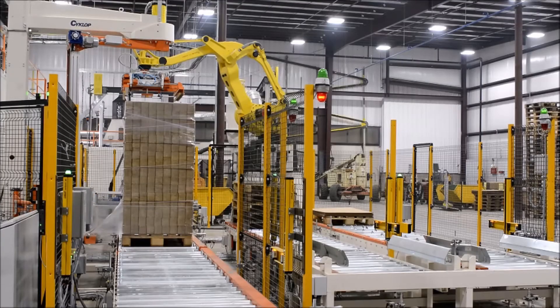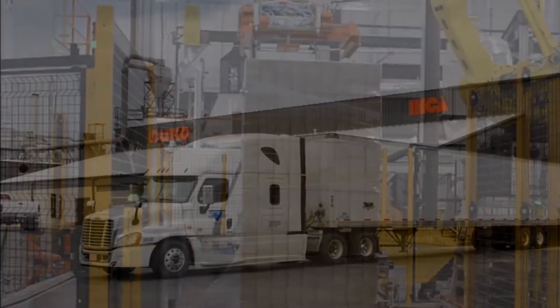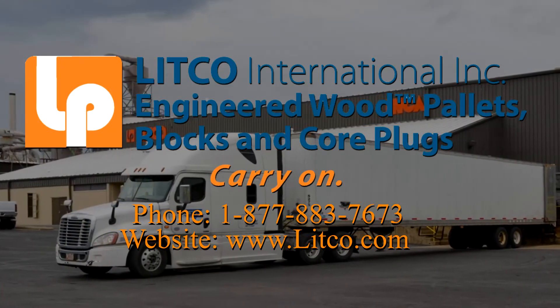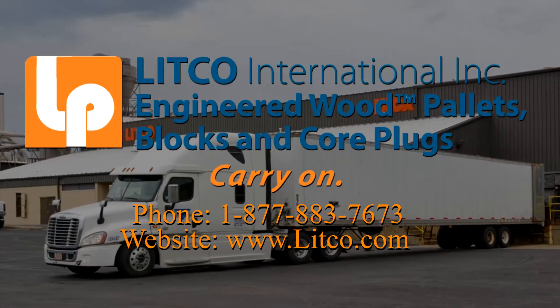The completed pallet of blocks is then conveyed to the station to be collected by the operator for warehousing and shipping. For more information about the advantages of our engineered wood blocks and extrusion capabilities, contact Litco today.